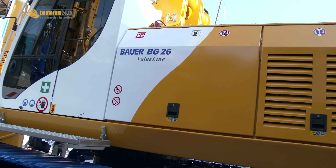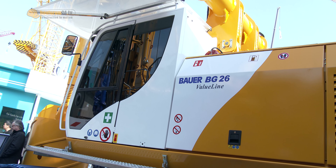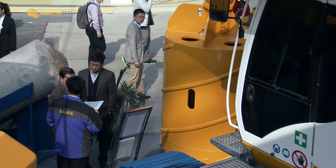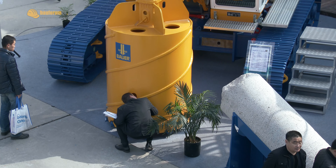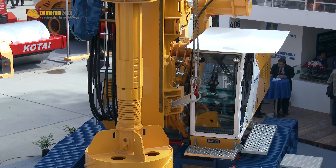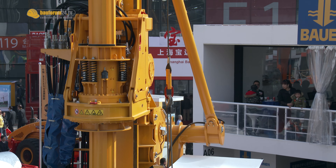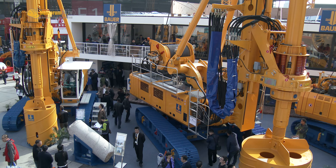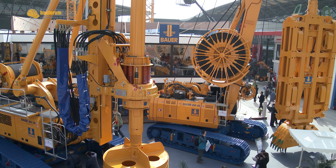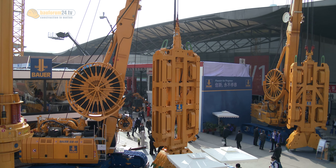The BG-26 has the capacity of constructing 2.2 m bore holes to a depth of 65.4 m. Both the BG-26 and BG-38 are part of Bauer's Value Line series — an answer to the price-sensitive Asian market. Most customers use the machines for Kelly drilling, and the Value Line can satisfy almost 80% of the market worldwide. It offers very good value for money in the Kelly drilling sector.